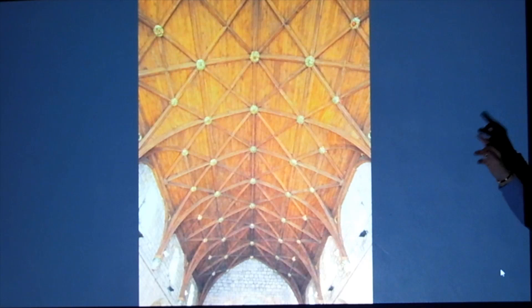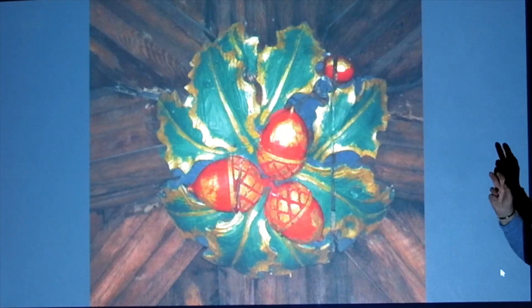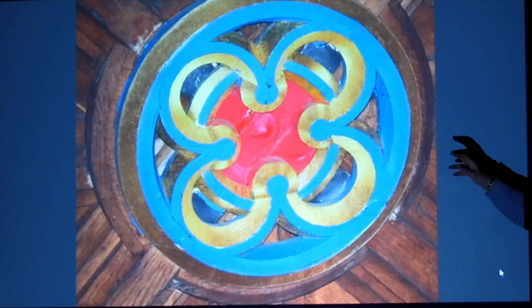This is the nave ceiling — Welsh oak — and these are the bosses. This is a close-up of the bosses and every one is different. In the nave there are 48 and in the presbytery there are 55, because the presbytery is absolutely symmetrical whereas the nave has all sorts of bits sticking around it.